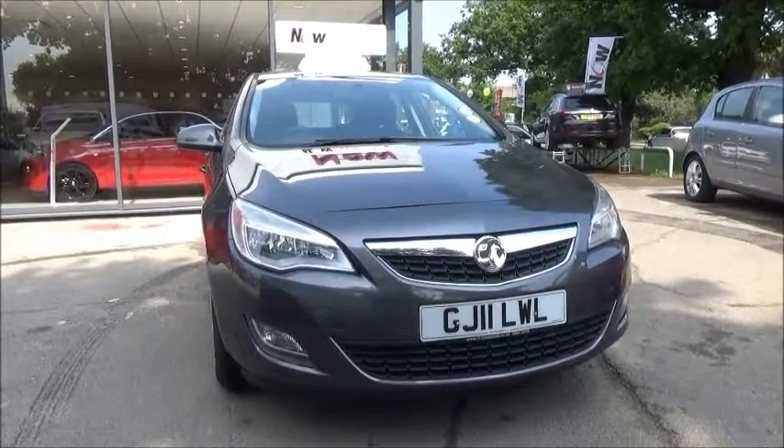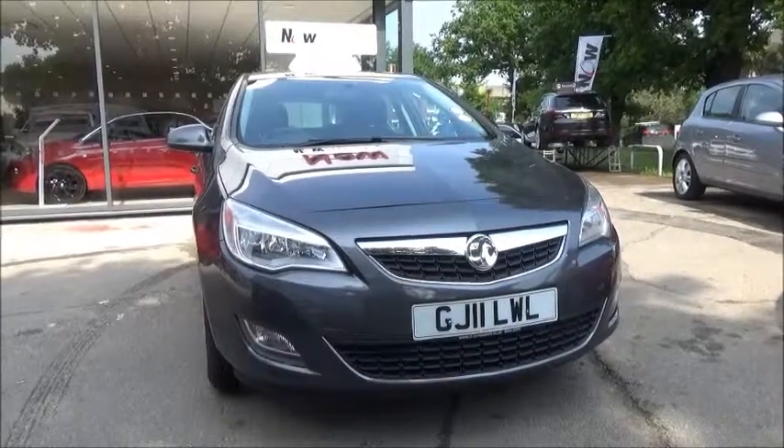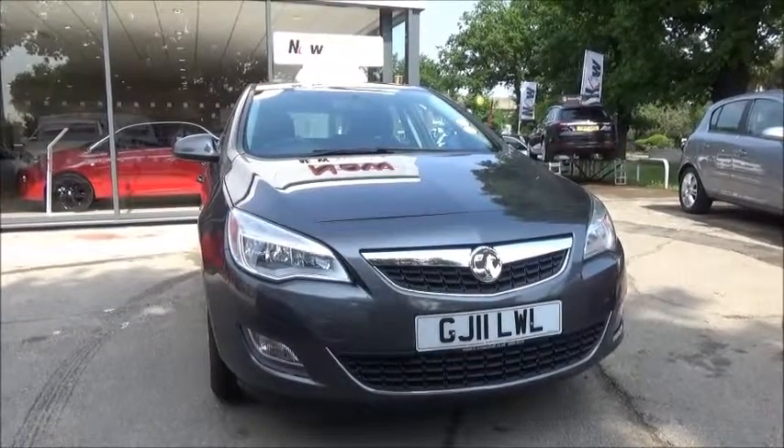This car has a warrantied mileage of 36,275 miles. It has an insurance group of 12, a CO2 figure of 167, which equates to a road fund licence fee of £295 a year.